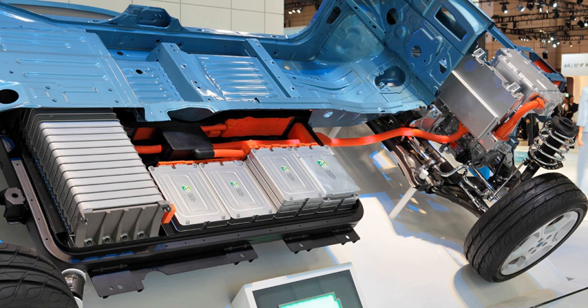GM-Ovonic produced the NiMH battery used in the second generation EV-1. Cobasys makes a nearly identical battery using 10 × 1.2-volt 85 Ah NiMH cells in series, compared with 11 cells for the Ovonic battery. This worked very well in the EV-1. Patent encumbrance has limited the use of these batteries in recent years.